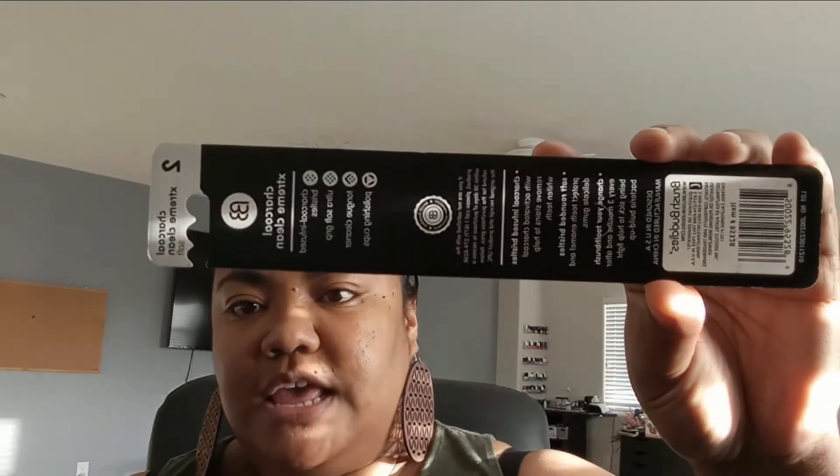We've seen this brand in Dollar Tree before, but I haven't seen these toothbrushes. It's called BB, and this is charcoal extreme clean with soft bristles. They look pretty clean too — charcoal infused bristles, ultra soft grip, and it also has a tongue cleaner. You get two of them; one is black and one is white. It's just a reminder to change your toothbrushes every three months. I think that's it in the dental section.